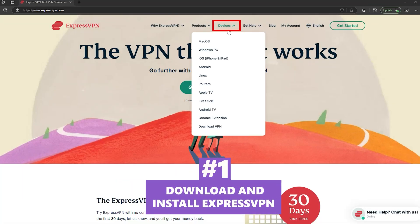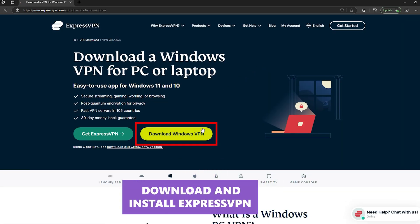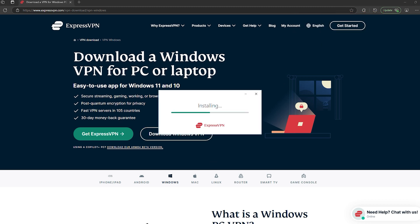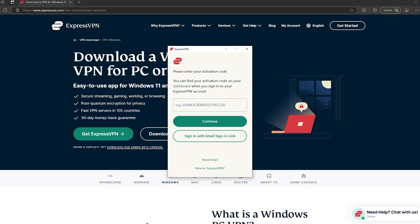Step one is to download and install ExpressVPN before you arrive. The biggest mistake people make is they wait until they're already in China to download ExpressVPN. That's not going to work. ExpressVPN's website is blocked. Google Play? Blocked. The App Store? Might work, might not — most likely it's blocked. At that point, you're scrambling to find a workaround when you could have avoided this hassle entirely.